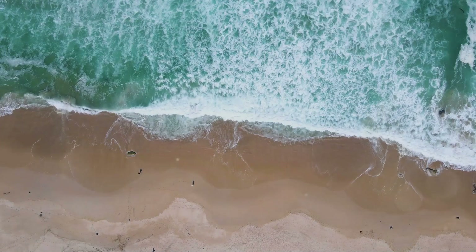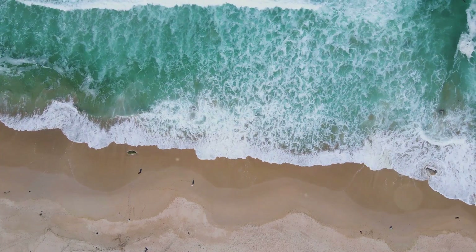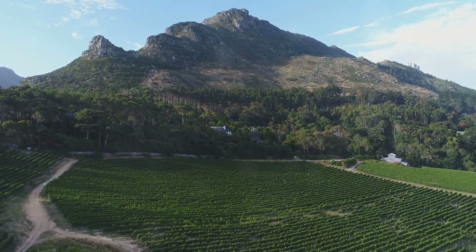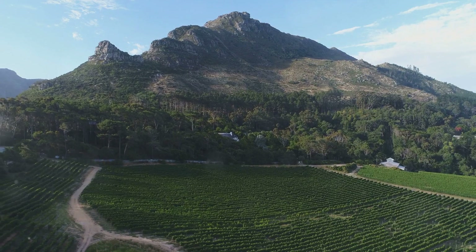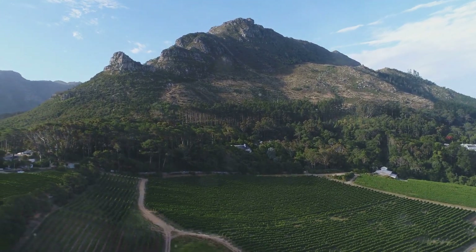Our number 4 pick is the scenic Cape Winelands. The Cape Winelands offers a sensory explosion of world-class wines and breathtaking vistas. Picture yourself exploring vine-draped landscapes, indulging in wine-tasting tours, and uncovering the secrets behind each bottle — a true treat for wine lovers.